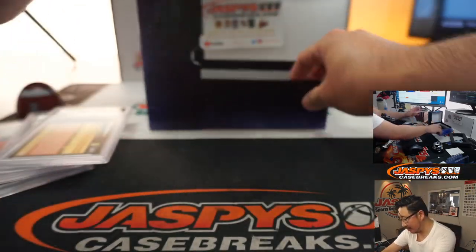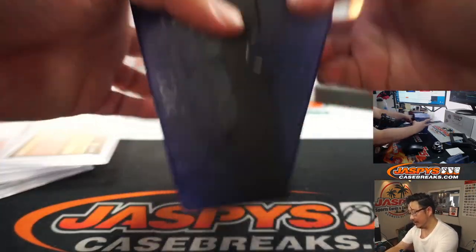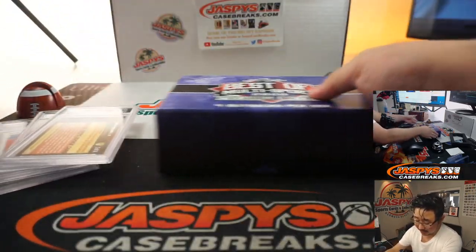We got four excellent cards in here, ladies and gentlemen. We got more of this in the store — JaspysCaseBreaks.com.